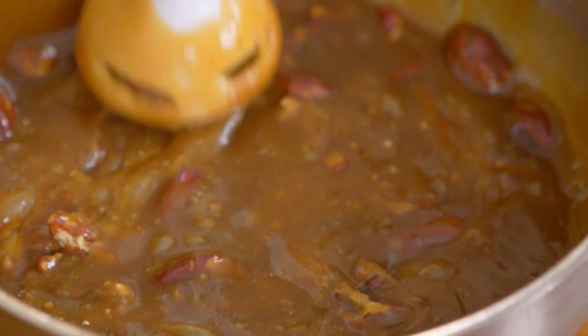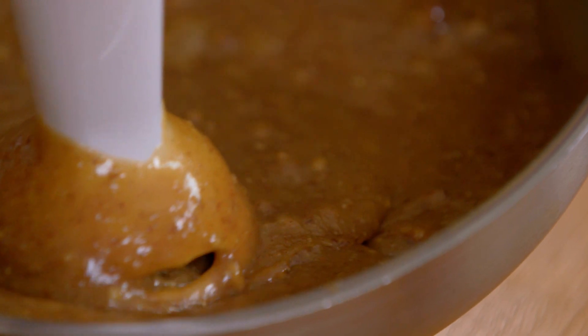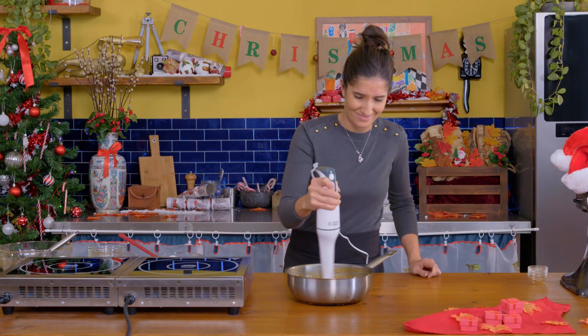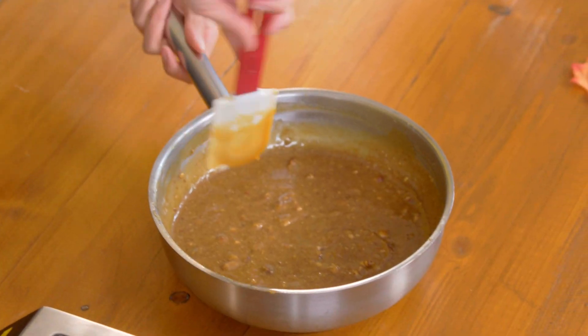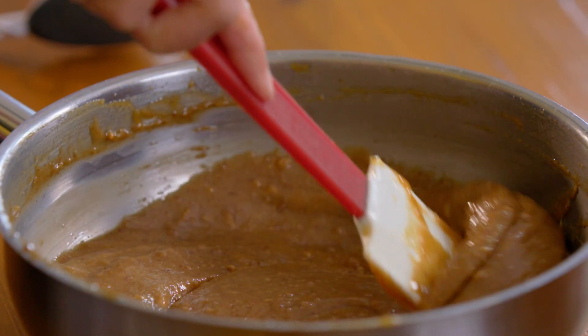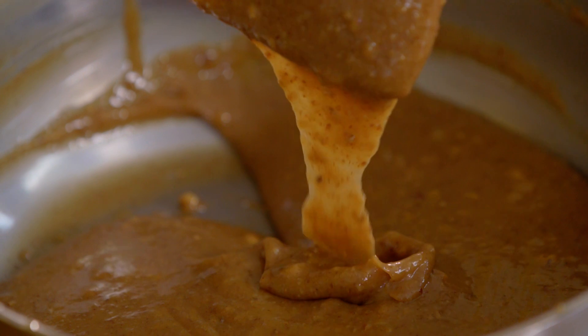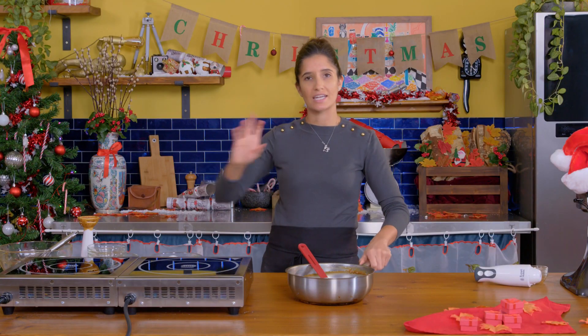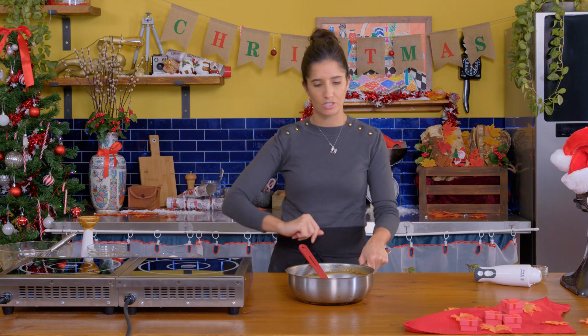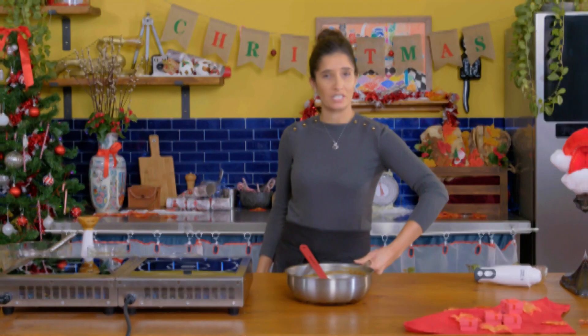I'm going to take it one step further and blend it, because I want to break up those nuts and get it really nice and creamy. It almost looks like praline. I'm going to set this off to the side and let it cool completely at room temperature, and then we'll use it for filling the cake.